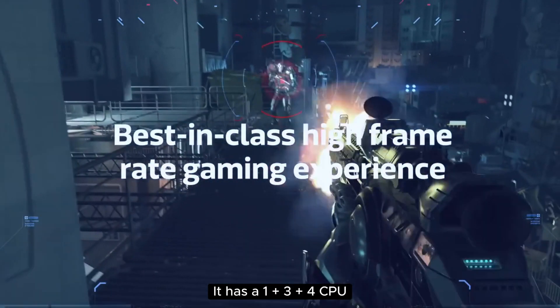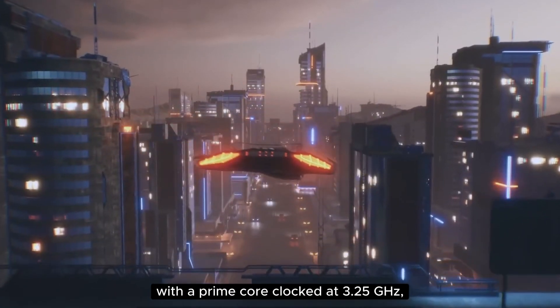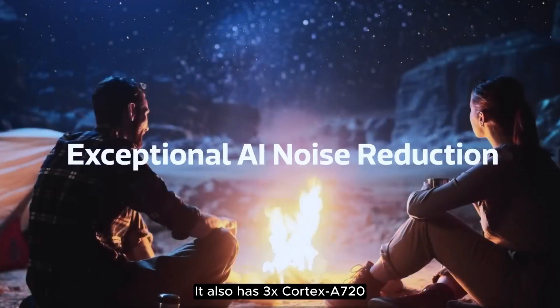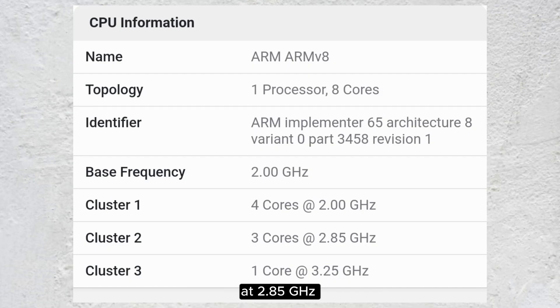It has a 1+3+4 CPU architecture with a prime core clocked at 3.25 GHz, likely a Cortex-X4 prime core. It also has 3x Cortex-A720 performance cores clocked at 2.85 GHz and 4x efficiency cores clocked at 2.00 GHz.